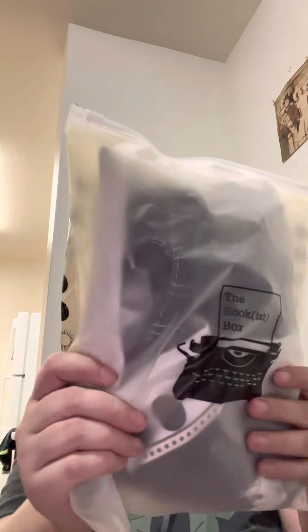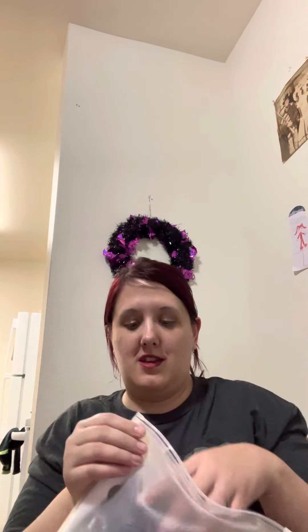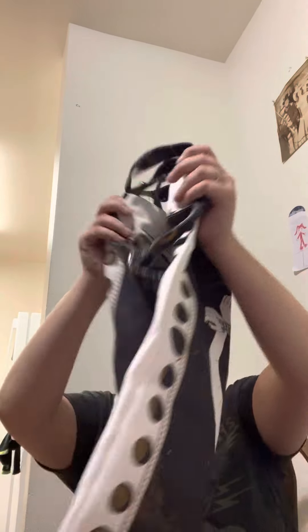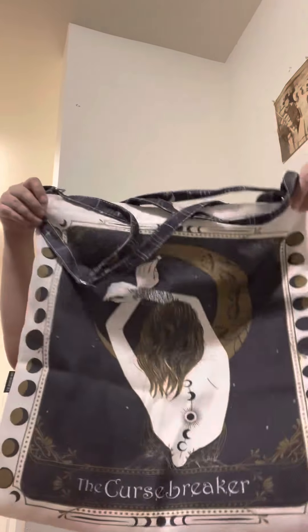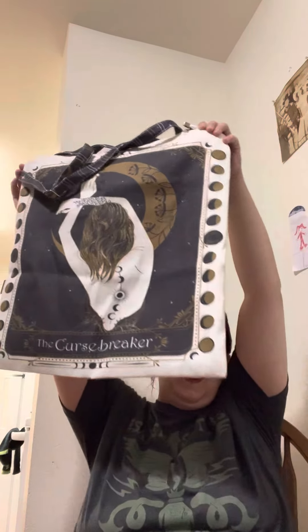And then this is awesome — the Curse Breaker Tarot tote bag. Oh, look at that! That's so awesome. I love this bag. The Curse Breaker — I love this. The Bookish Box hit it out of the park. They are amazing.